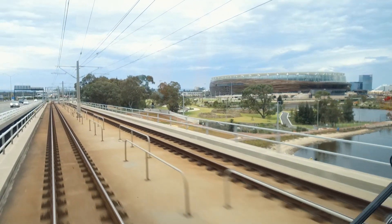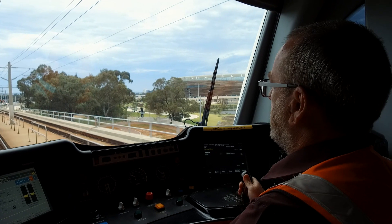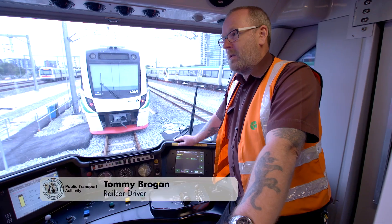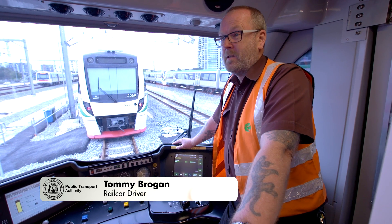Drivers are very keen to have been chosen to come in here for the first time. They've seen it over the five years being constructed — from a sand pit in the ground to a magnificent world-class Stadium Station that we have. To be picked out to test the stadium line from all the drivers we have, it's definitely a privilege.